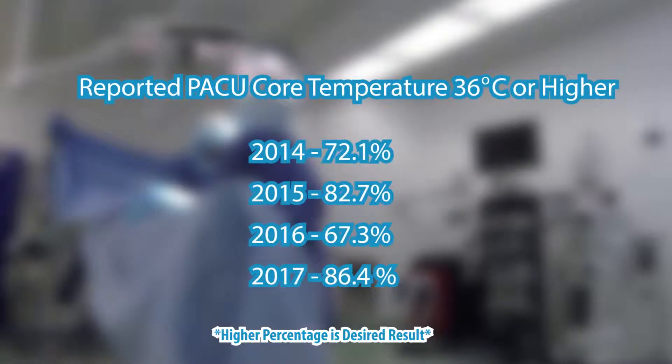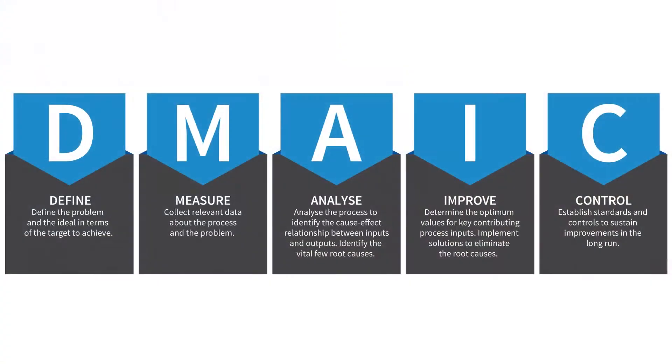We saw in some of our data that our patients had lower body temperatures than we wanted them to have when they came out of the OR into the PACU, or the post-anesthesia care unit. We are also required by AAAHC — the accreditation association for ambulatory health care centers — to do quality improvement projects every three-year accreditation cycle. We saw we were having a problem with how many patients were coming out into the PACU a little too cold, so we decided to tackle this as one of our AAAHC projects, and also because it's the best thing to do for our patients.